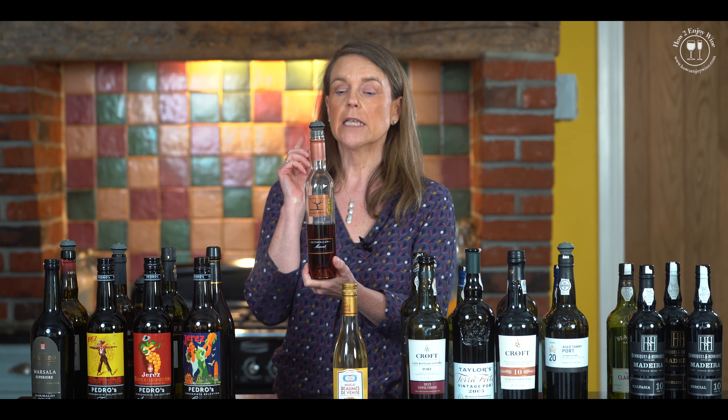Right, so let's go to Australia. And this was such a revelation to me when I first started studying fortified wines. It's called Rutherglen Muscat. It's made in Rutherglen in Victoria.